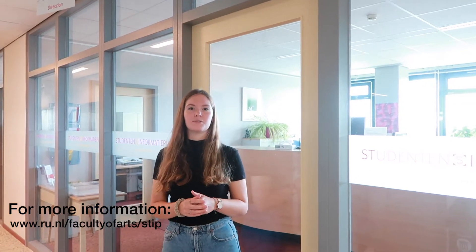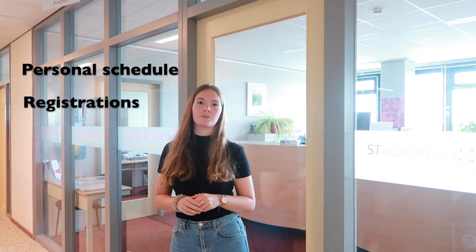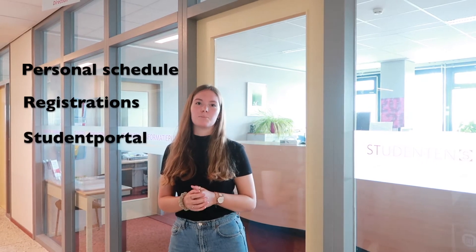Here we are at the Student Information Point, also known as STIP. In my first week they helped me with questions about my personal schedule, registration for courses and exams, and also with my student portal.